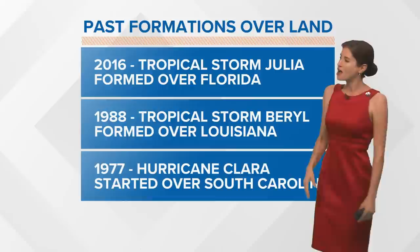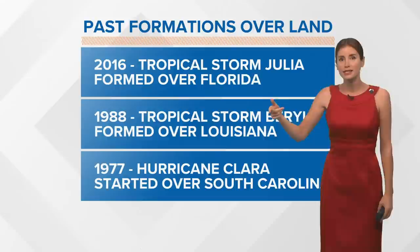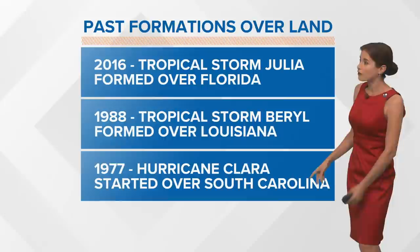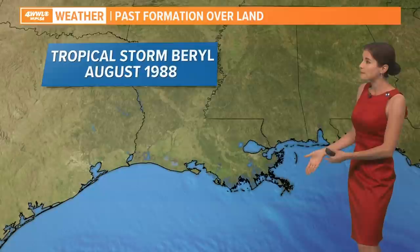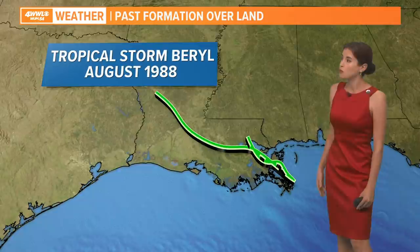Just after it moved over land, the National Hurricane Center named it Tropical Storm Claudette. But this has happened a couple of other times: Tropical Storm Julia formed over Florida in 2016; Beryl formed over southeast Louisiana in 1988; and Clara started as a depression named over South Carolina. That Beryl storm actually started as a depression on the North Shore, then crossed to the south, found some warm water near the mouth of the Mississippi River, and then moved back over land — so it has happened before that a system is named over land.